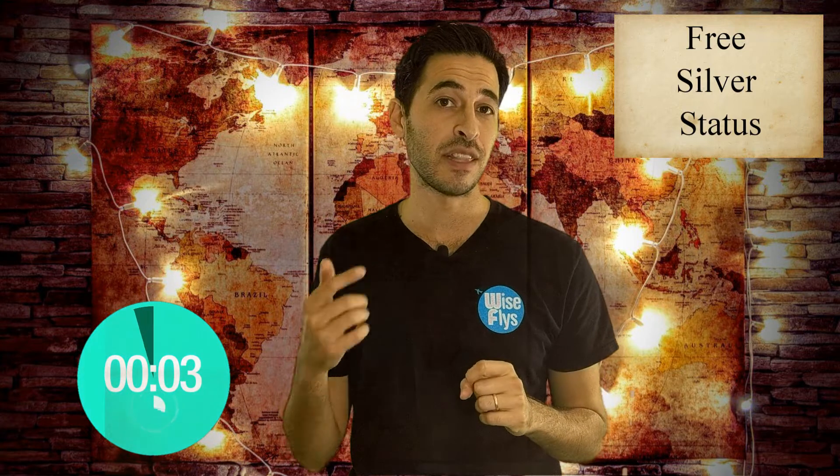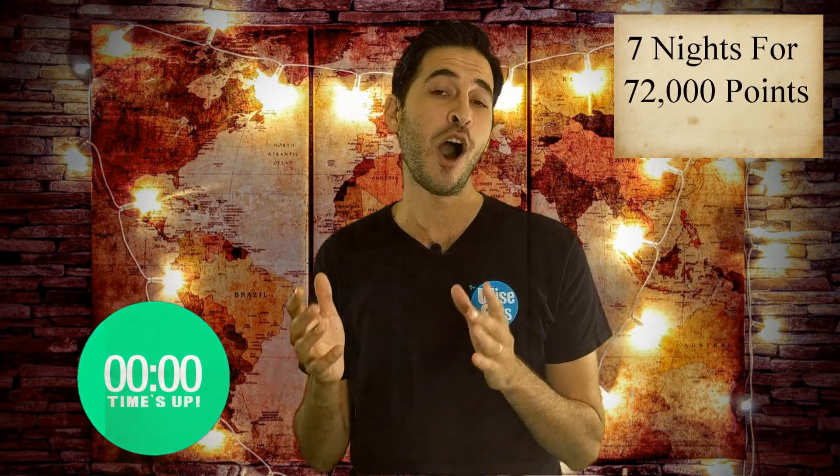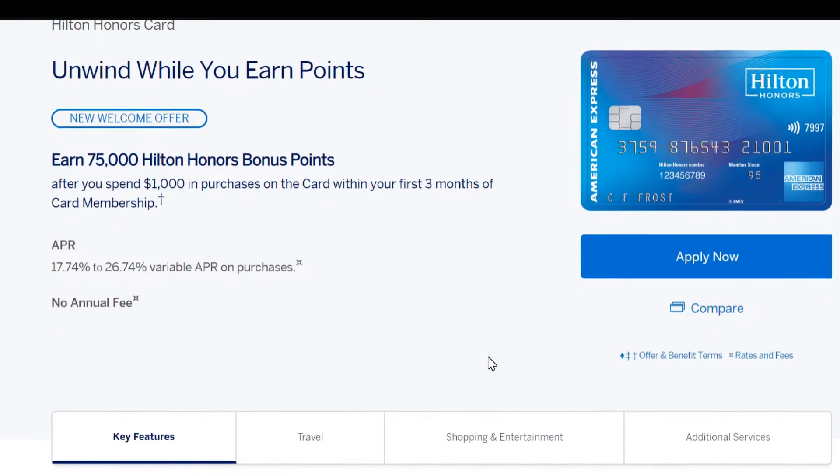One of the perks with this card is you get silver status, which means the seventh night will be free. So you'll book seven nights and you'll only pay the price of 72,000 points, which is covered by the sign-up bonus.